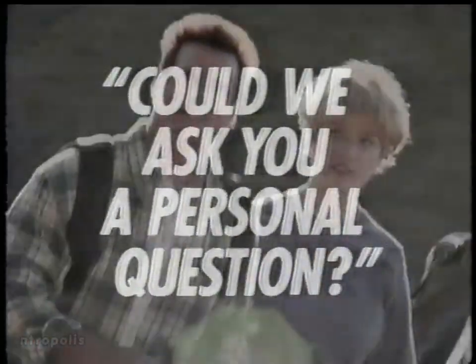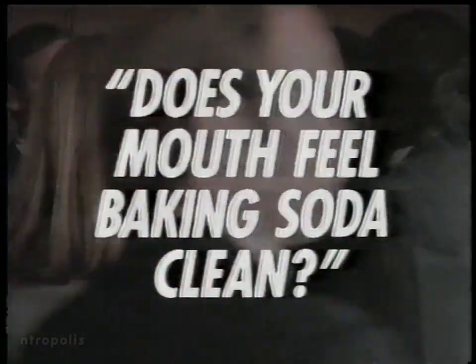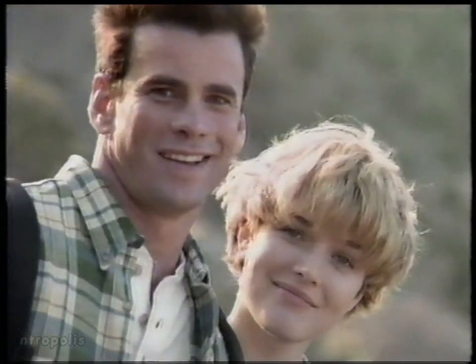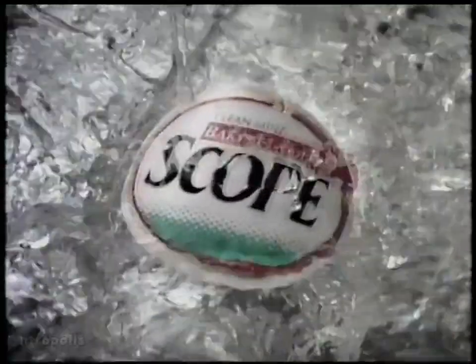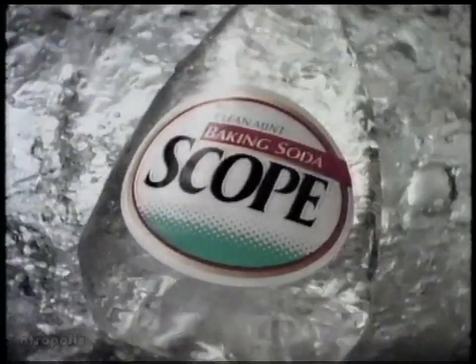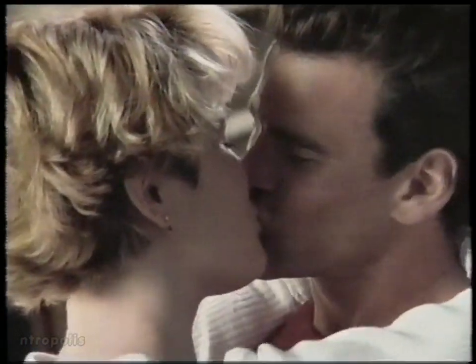Can we ask you a personal question? Does your mouth feel really clean? Compared to what? Does your mouth feel baking soda clean? Not as confident as you thought, huh? Then you want the fresh, clean feeling of baking soda combined with proven germ-killing power. Introducing Baking Soda Scope. Clean feeling, great taste, fresh breath. It's a whole new way to feel kissably clean. Introducing Clean Mint Baking Soda Scope.